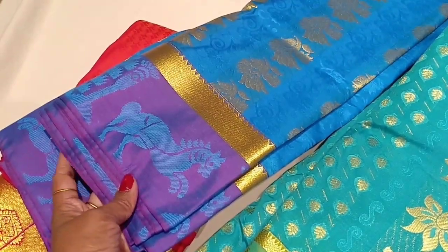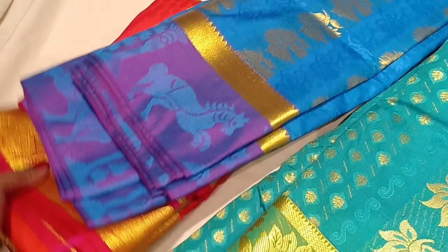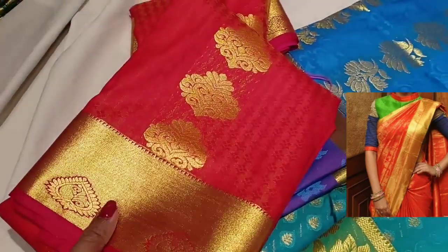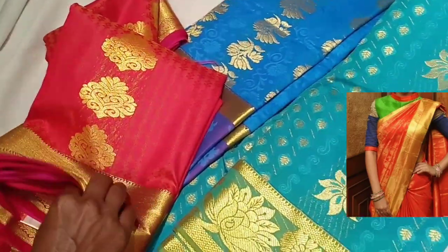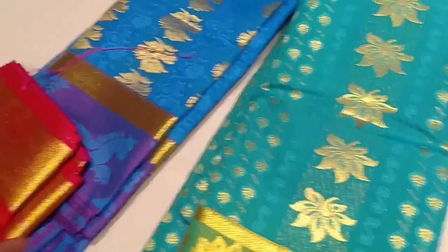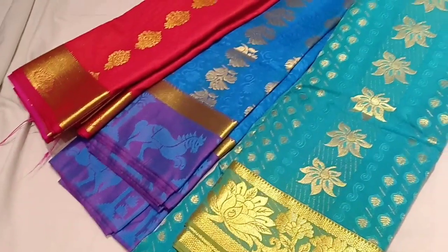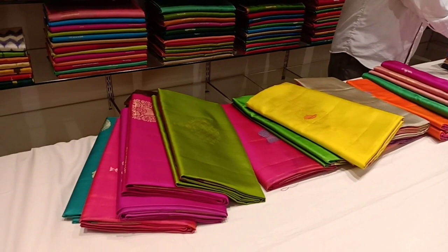The collection of sarees has two differences in the border — one is a very plain border and the other has a good design. This is a 1+1 design in the ₹2,050 range. You can check details in the description box. This is a budget-wise collection with a gift option included.